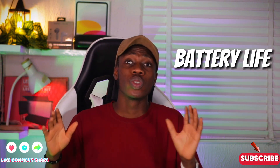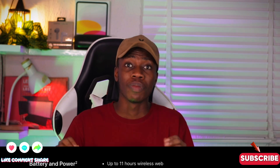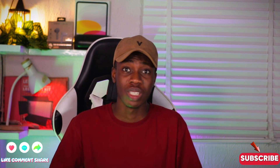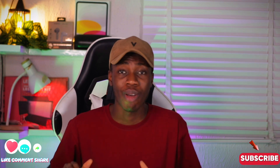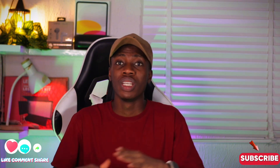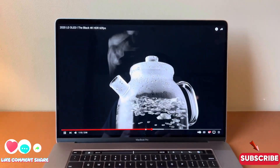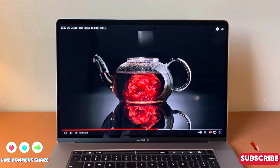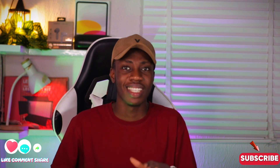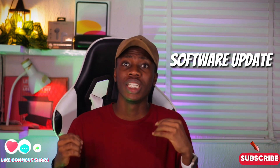For battery life, Apple claims this MacBook can last 11 hours on a single charge. However, in reality it does not last 11 hours. It has been a very long time since it came out, which is one reason the battery no longer holds its original capacity. How long it lasts also depends on what you are doing — for light tasks like browsing it lasts longer, but when editing videos on Premiere Pro, CapCut, or Filmora, the battery tends to drain much faster.